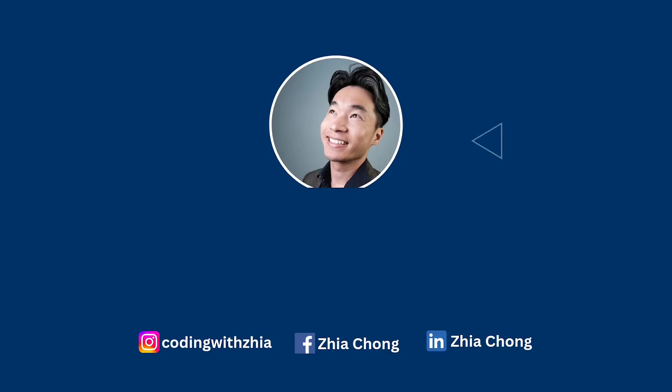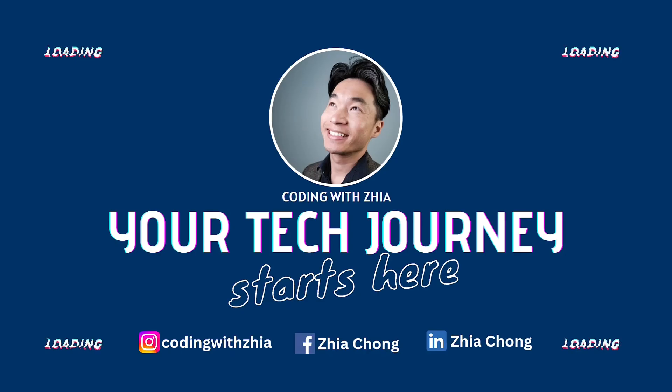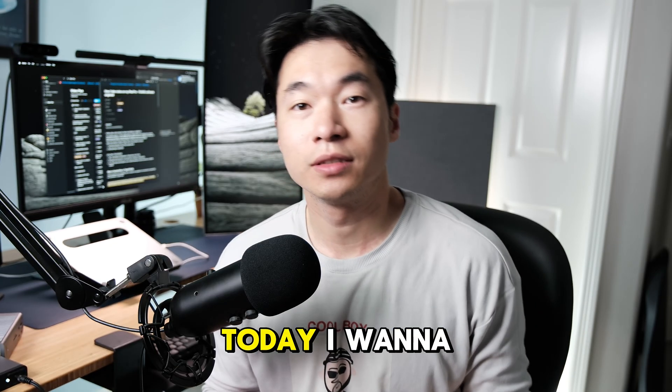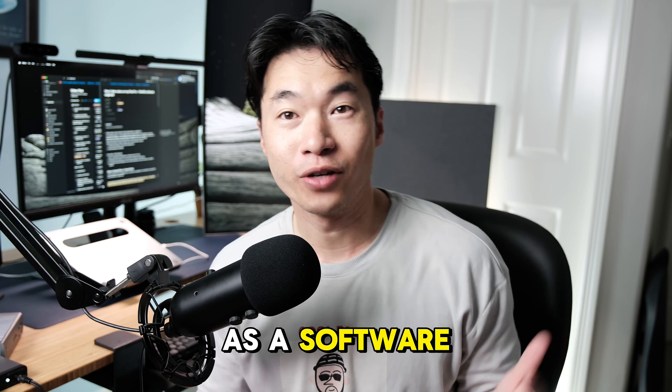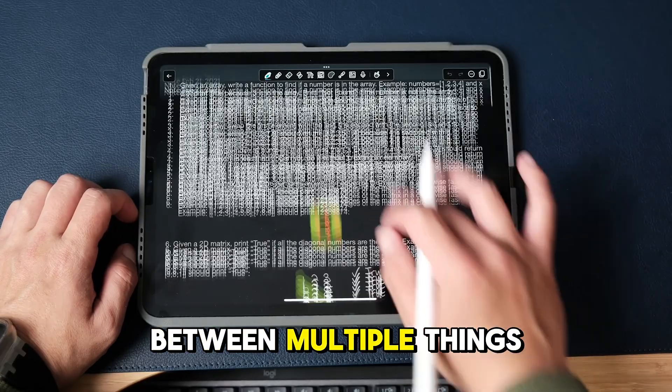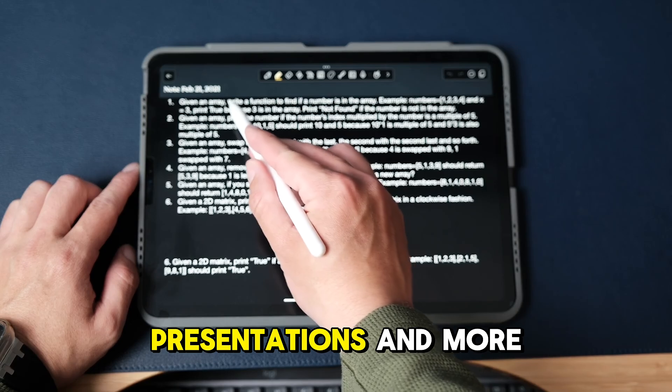Stay until the end of the video and I promise you won't regret it. Hello folks, today I want to share how I take notes on my iPad Pro. As a software engineer, I'm often juggling between multiple things, such as writing code, reviewing technical designs, presentations, and more.